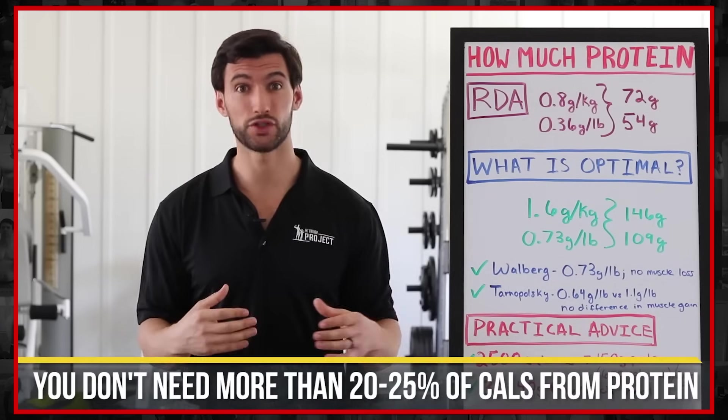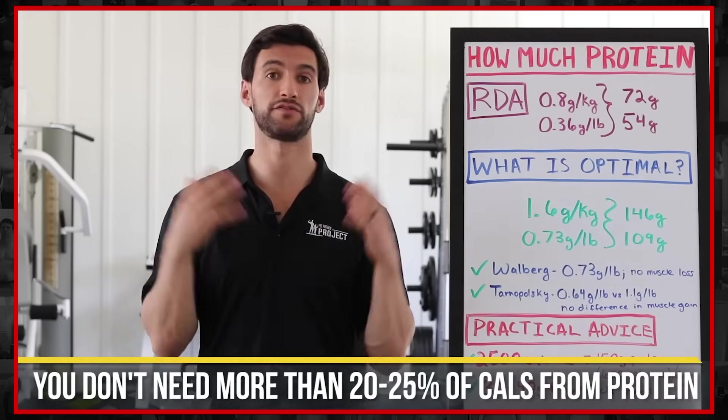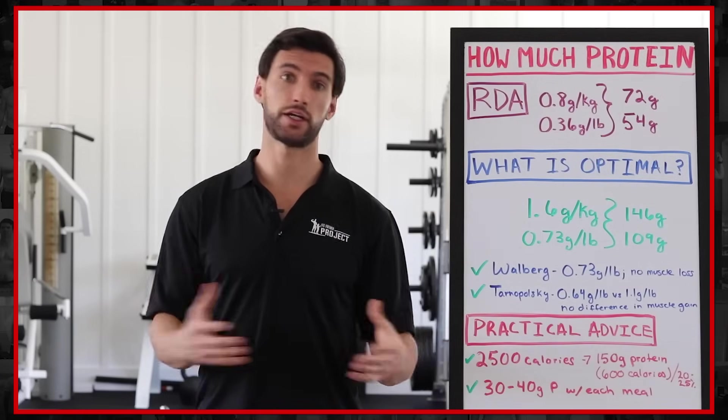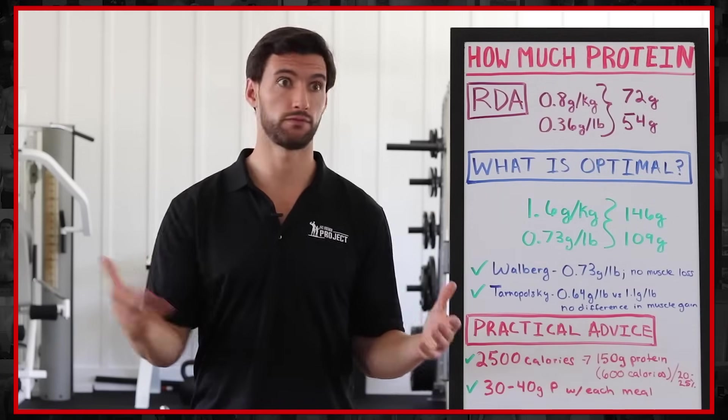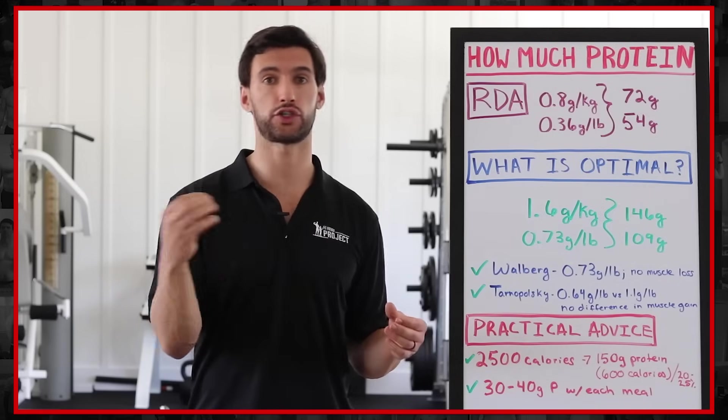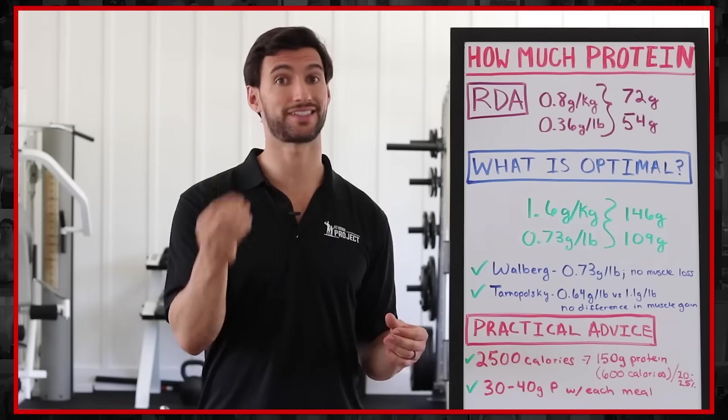You don't need more than 20 to 25% of your total daily calories coming from protein. If you make that number any higher, you're just burning off that protein — converting it to energy and using it the way you would use carbohydrates and fats. It's not giving you any additional benefit unique to protein itself.